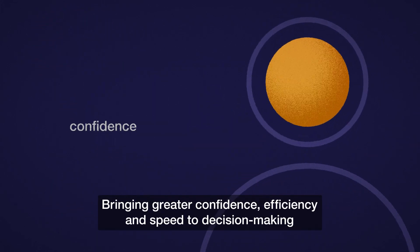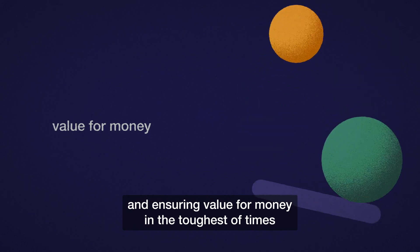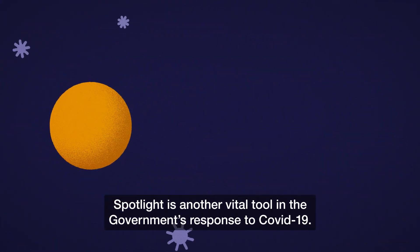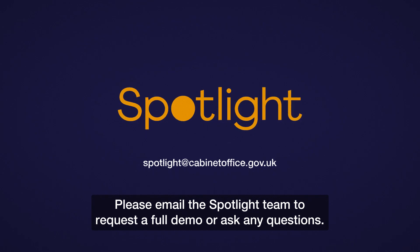Bringing greater confidence, efficiency and speed to decision-making, and ensuring value for money in the toughest of times. Spotlight is another vital tool in the government's response to COVID-19. Please email the Spotlight team to request a full demo or ask any questions. For more information, visit our support hub and download the user guide.